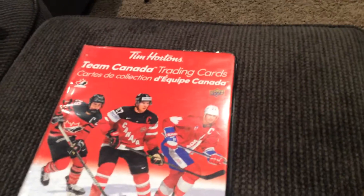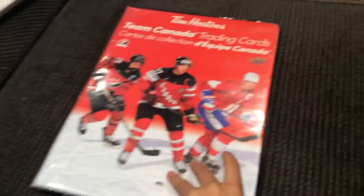What's up guys, today we're going to review my Team Canada hockey cards. Let's go into the binder. Here I have a Connor McDavid — which is the number one — and Sidney Crosby, and nothing else over here.